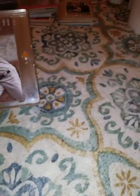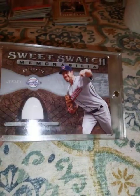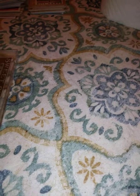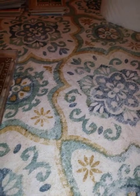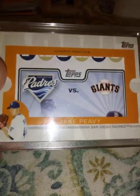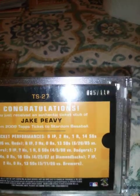2009 Upper Deck Sweet Spot, Cliff Lee Sweet Swatch Memorabilia relic. Cliff Lee was a very good pitcher — very underrated. 2009 Topps Ticket to Stardom set, this authentic ticket stub — Padres versus the Giants, numbered 95 out of 110.